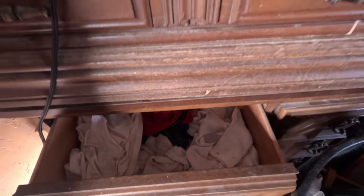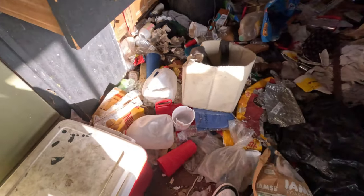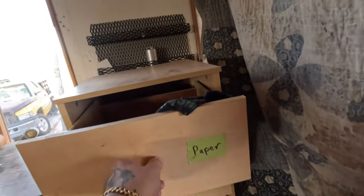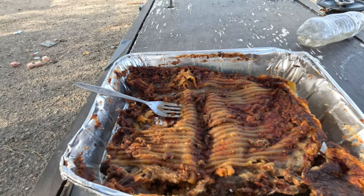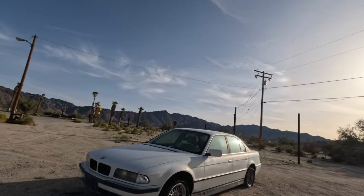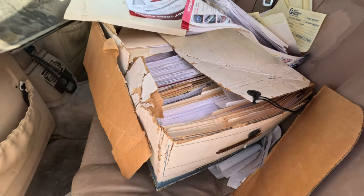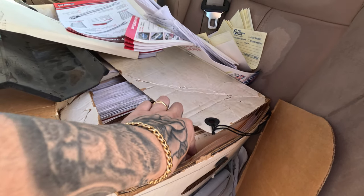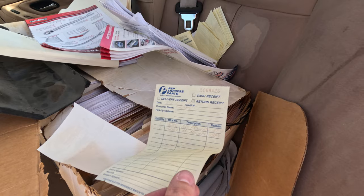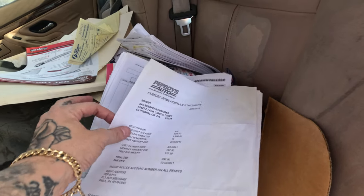There are clothes in the drawers. I think we're gonna come back to Desert Center and do a Part 2 with even more places because it's starting to get dark. This old BMW — that's all that's wrong with it, the tires. There's paperwork, a car seat. Look at all this paper — 2009 vendor receipts, cash receipts from Pep Boys. It's probably all stolen.